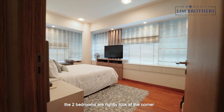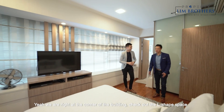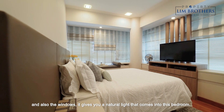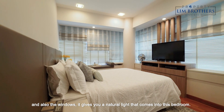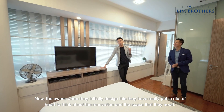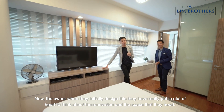The 2 bedrooms are tucked right at the corner — a king-size master room. We are right at the corner of the building. Check out the L-shaped space and the windows — it gives you the natural light that comes into this bedroom. The owner, when they initially designed this, really put in a lot of heart to think about the renovation and the space that they need.